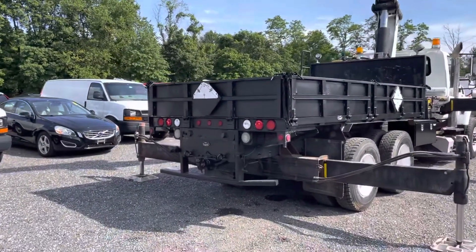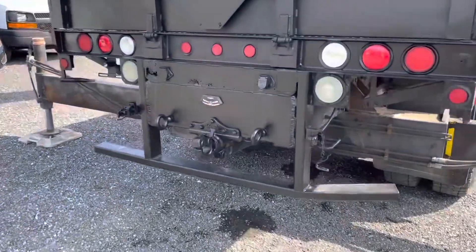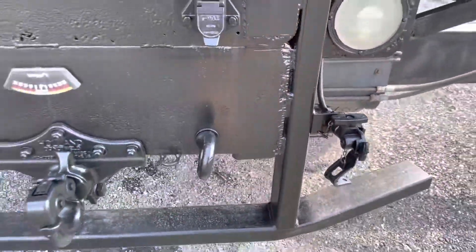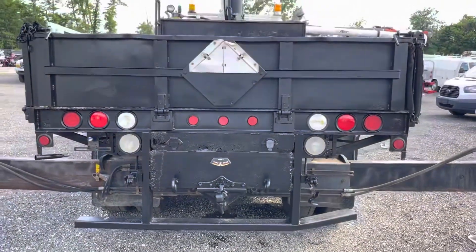Looking off the back here, we do have glad hands to the rear, a regular pintle hitch, and we do have some seven-way wiring. This rear bumper is slightly tweaked, it doesn't mess things up too much — it could probably be bent back easily.